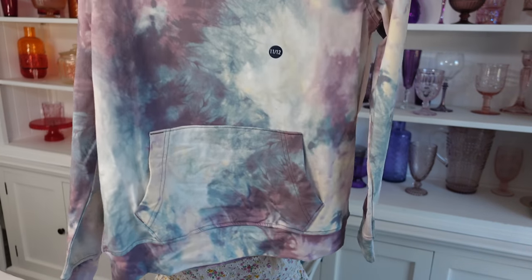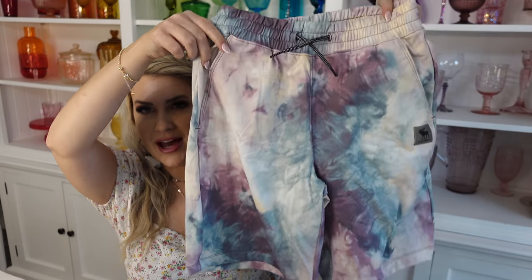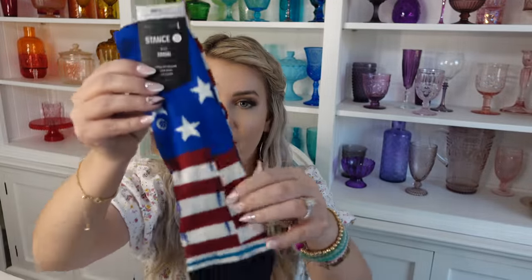The next thing I got for Evan is this set from Abercrombie — a really lightweight dry-fit tie-dye hoodie and matching shorts. And then we also got him this pair of Stance American flag socks. These are not quite as high as the others, but if you haven't tried Stance socks before, they're super high quality and you can get them at Tillys or Buckle.